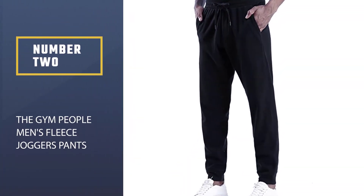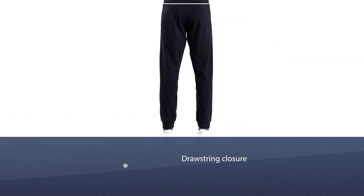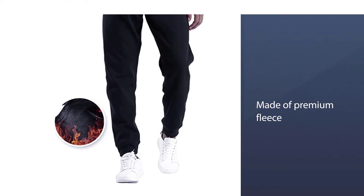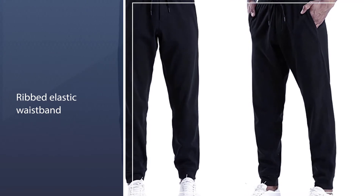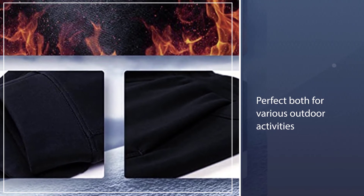Number two: The Gym People men's fleece jogger pants. These fleece drawstring pants are perfect for wearing during your workout warm-up, or as loungewear when you get up from your work-from-home desk to get the mail or take the dog on a short walk. You can also choose between the version with velvet or without velvet. These pants differ from the others on this list because of their fleece material and deeper pockets that offer even more convenient storage. The Gym People provide a 30-day full money-back warranty with no questions asked.